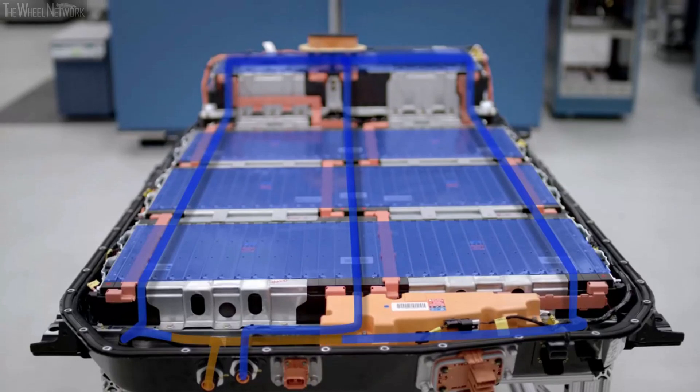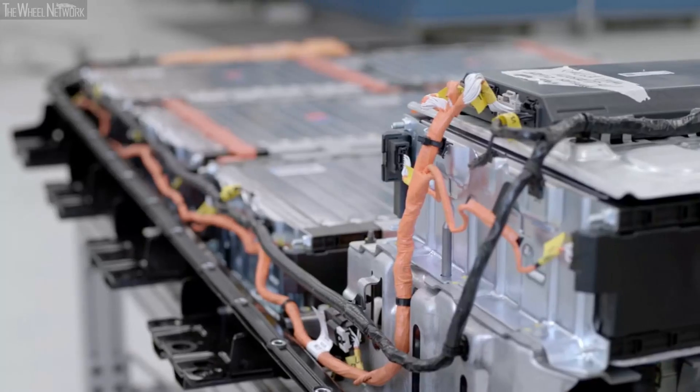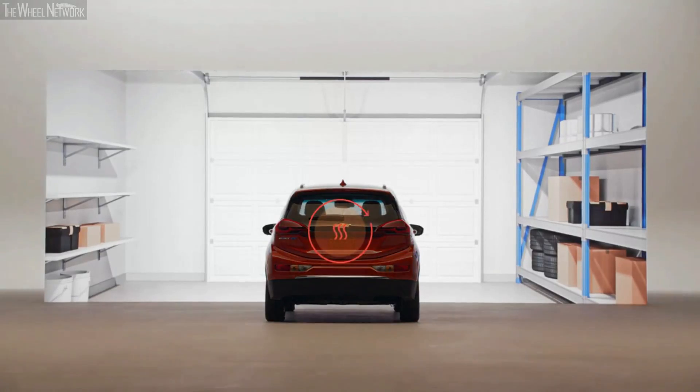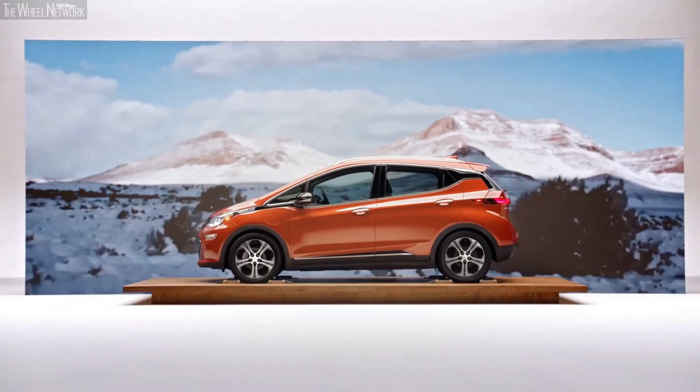We have an active thermal management system that allows us to either cool or heat the battery pack by flowing fluid into it. In extreme winter conditions, we're able to heat the battery — whether in your garage on the charger or while driving — keeping it in a safe and efficient temperature zone.